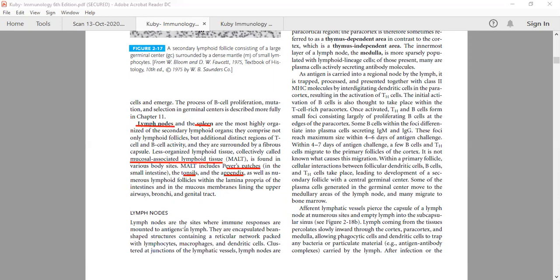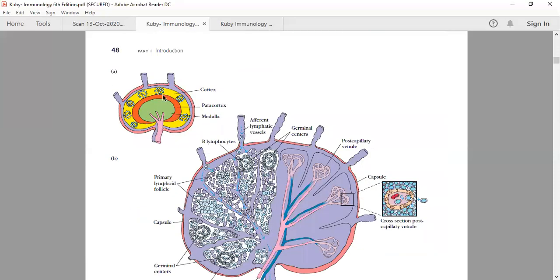Lymph node is the site where immune responses are mounted to antigens present in the lymph. Lymph circulates through the lymph nodes, and exogenous antigens coming from outside can be easily entrapped. They are encapsulated bean-shaped structures. Looking at the structure: there is a capsule region, and three regions inside — cortex, paracortex, and medulla — each with a different microenvironment.